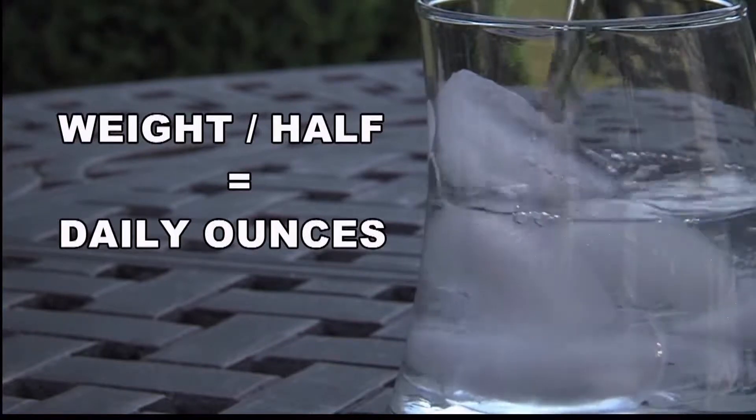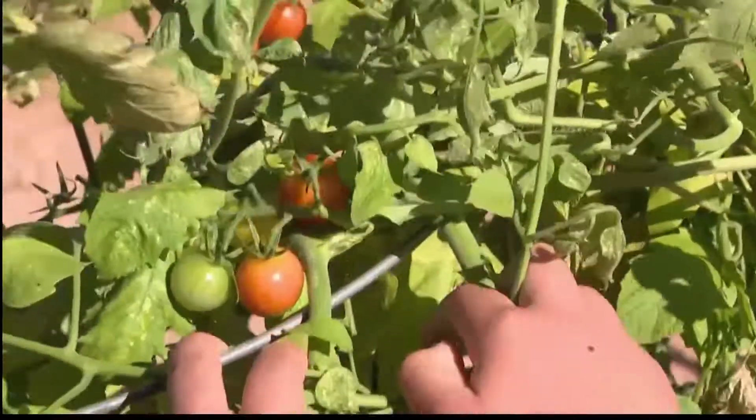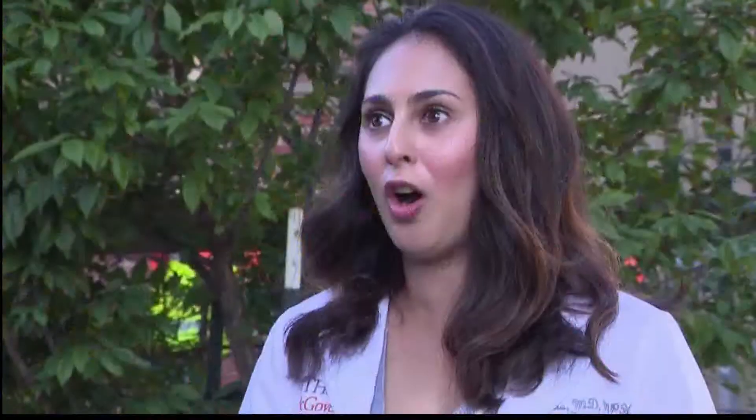That looks like this: half your body weight in ounces. But don't worry — that includes hydrating foods. About 20% of our daily intake of water actually comes from food.